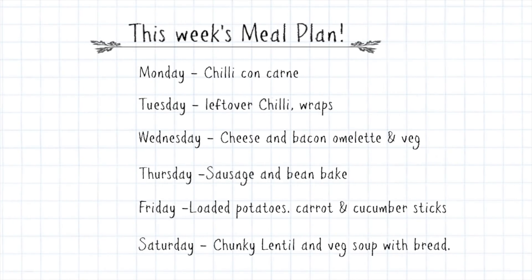So this week's meal plan: Monday we're having chilli con carne — I'll use the beef mince I bought, throw in some veggies from the freezer, and use that jar of sauce with the rice. Tuesday we'll have the leftover chilli, because there's always leftover chilli when I bulk it up with loads of veg and kidney beans, and we'll have that in the wraps to make it a little bit different from the first night.